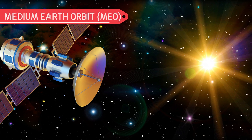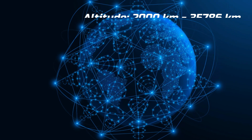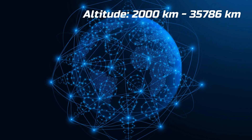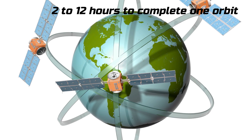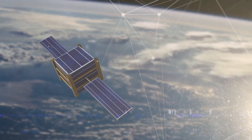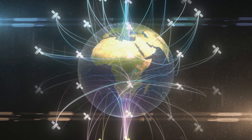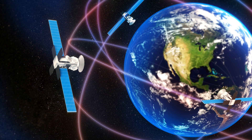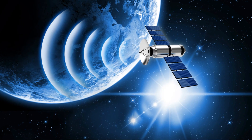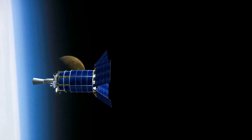Medium Earth orbit lies between LEO and GEO. Satellites in MEO orbit at altitudes between 2,000 and 35,786 kilometers and take about 2 to 12 hours to complete one orbit. MEO is home to navigation satellites like those used in the Global Positioning System, or GPS. MEO satellites offer a good compromise between coverage and latency — they can cover larger areas of Earth than LEO satellites, however their signals experience more latency because the signals have to travel farther.